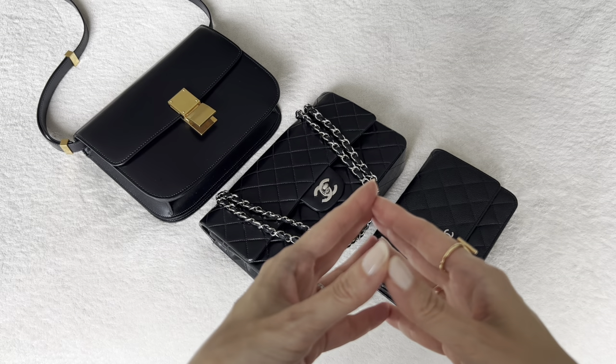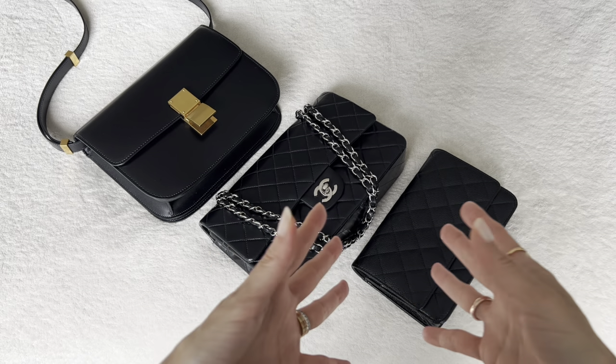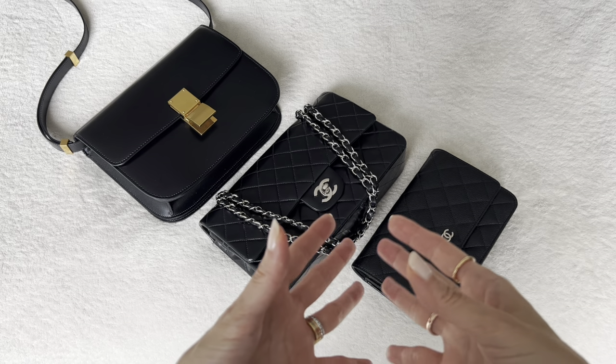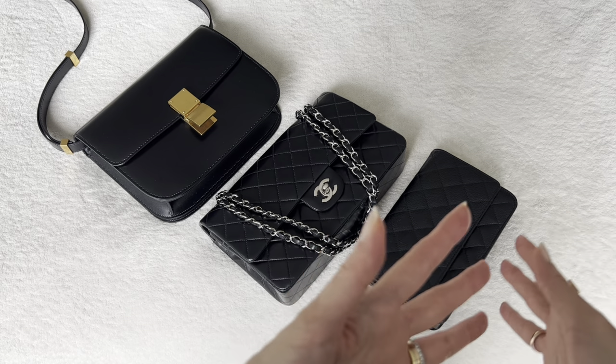I know that was a lot of information, but I felt it was important to share the new policies, the policy changes, and the existing ones in a very detailed manner so that you're 100% informed if you are planning to shop with Fashionphile. Or if you have shopped in the past, I think you definitely need to know what's happening now because things have changed.